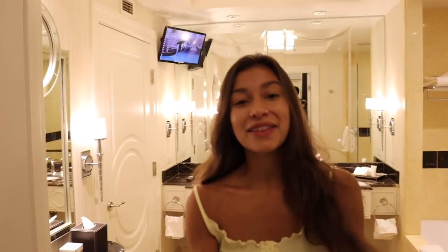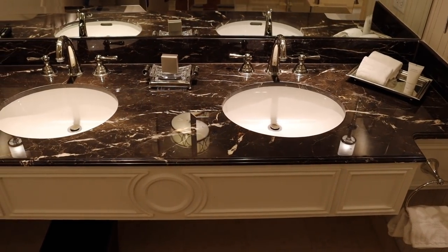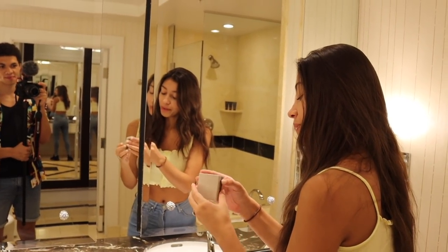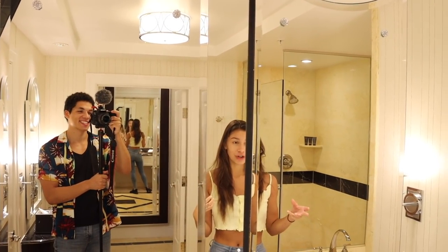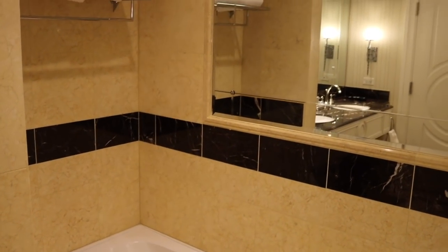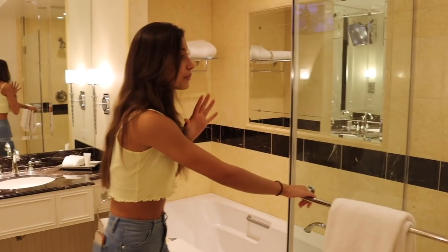Now it's time for the bathroom tour. As you come in you've got two sinks in a huge sink area so you don't bother each other. They give you complimentary soap, face towels, and lotion. I really love this design — it's vintage but in a very modern way. There's a bath that's pretty big — big enough for one person — and a really huge shower with complimentary body wash, conditioner, and shampoo.